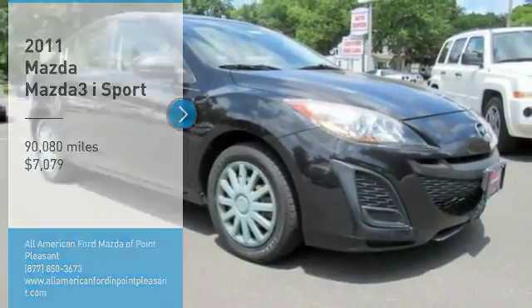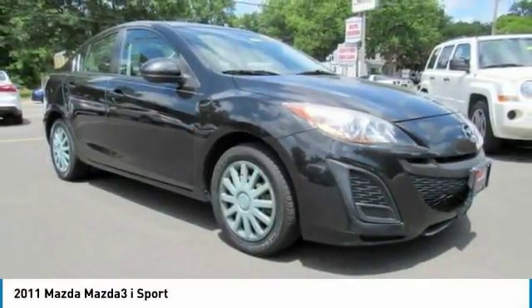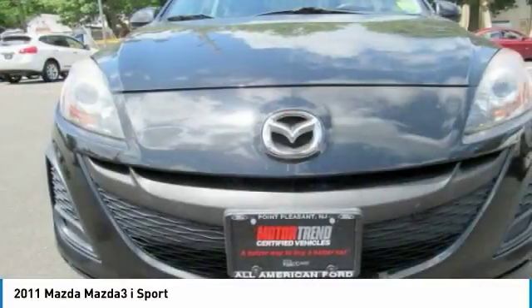Stop by and take a look at the 2011 Mazda 3. The Mazda 3 meets your vehicle wants and needs.